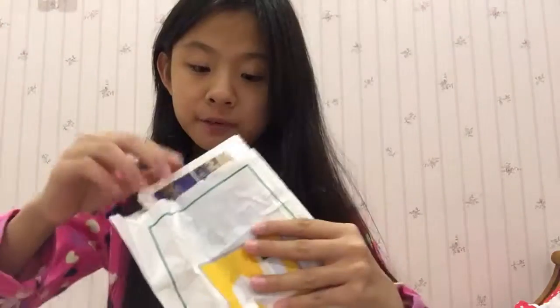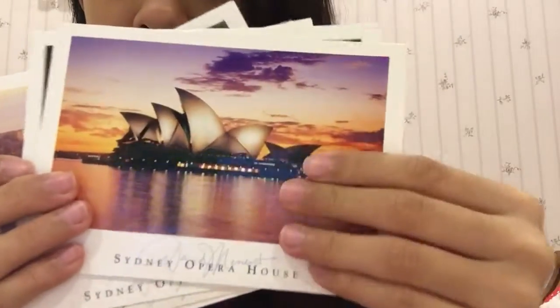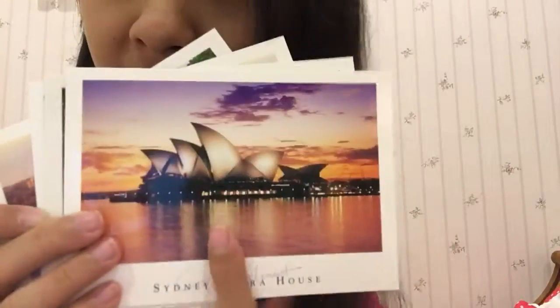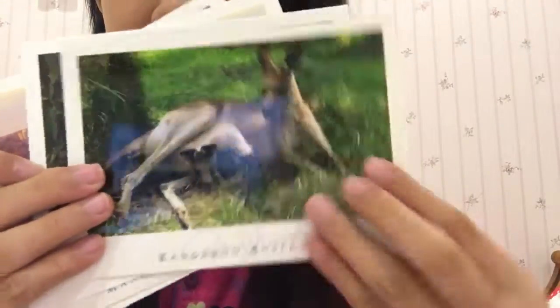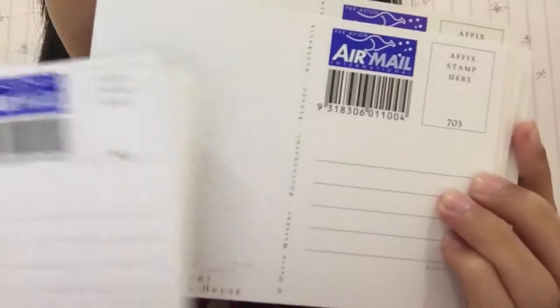My mom also bought me some postcards, and they come in this little baggie. She bought a lot for me and they're also for my pen pals. Here are the postcards — this one is Darling Harbour, which is a very nice place I've been to before. There's also a kangaroo one, another Darling Harbour one, and several others. The backs all look the same.